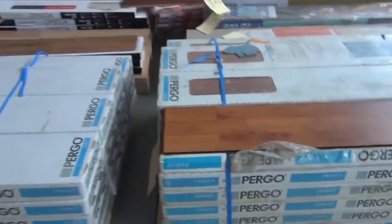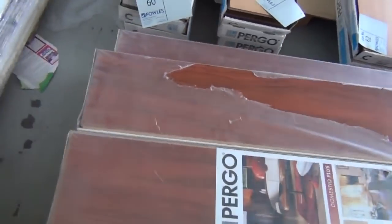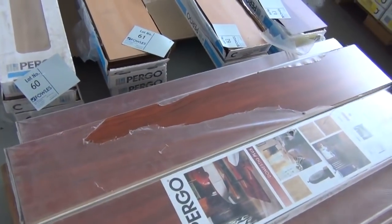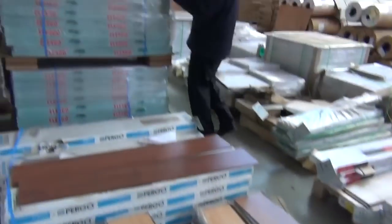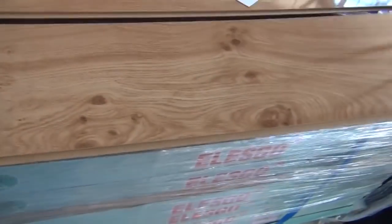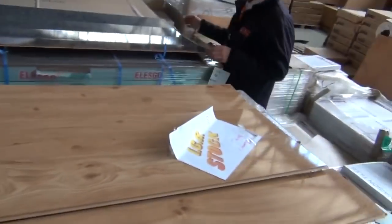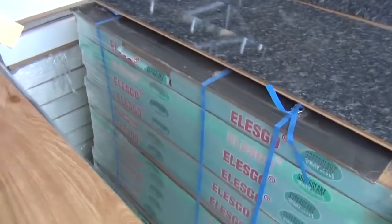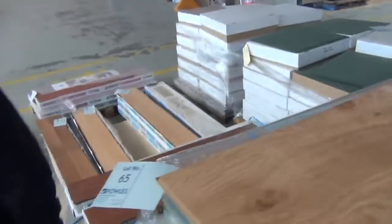We've also got laminate — some bigger quantities of laminate this week. The Pergo 8mm laminate normally sells for around $20 to $25 a metre and we've been told to clear, so I reckon it'll probably sell for around $8 to $10 a square metre. There's also a nice gloss finish laminate — beautiful looking product, good quantity of it. Check the catalogue for how much we've got. And something a little bit different — a laminate that looks like marble, a nice dark marble finish. Also pretty impressive looking. Out to clear tomorrow, unreserved, whatever we can get for it.